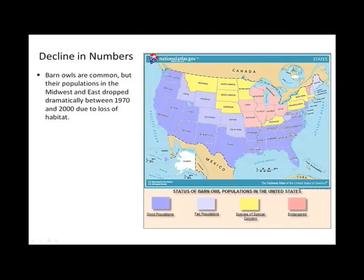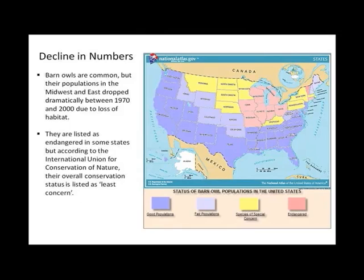Population numbers. Barn owls are common, but their populations in the Midwest dropped dramatically between the 1970s and 2000s due to loss of habitat. Looking at the range chart: breeding populations are shown in dark blue, and there are also bear populations in another group. Yellow indicates species of special concern, and red indicates endangered states. They are listed as endangered in some states, but according to the International Union for Conservation of Nature, the overall conservation status is listed as least concern. Nesting box programs have helped increase populations in some areas.